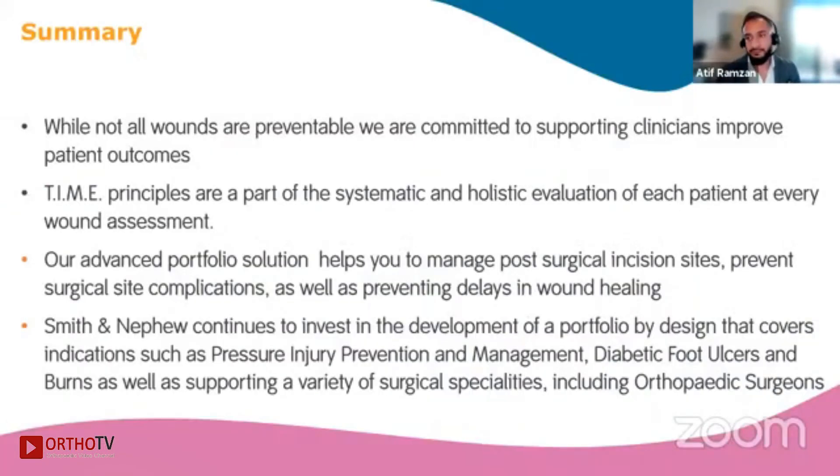To summarize: while not all wounds are preventable, we are committed to supporting clinicians in improving patient outcomes. The TIME principles provide a logical way to look at a wound and assess how to go about treating it, and it's important to take a holistic evaluation of each patient. Smith and Nephew's advanced portfolio solution helps manage post-surgical incision sites to prevent surgical site complications and delays in wound healing. We continue to invest and develop our portfolio across indications, supporting a variety of surgical specialties including orthopedic and plastic surgeons. Thank you very much.